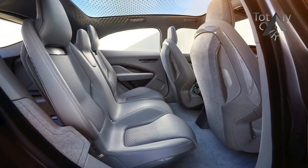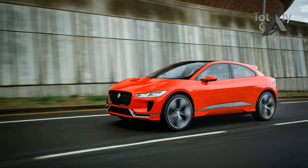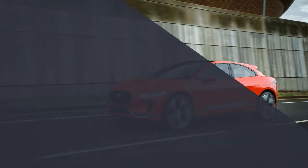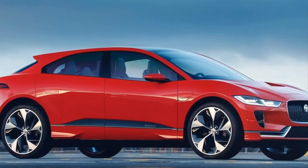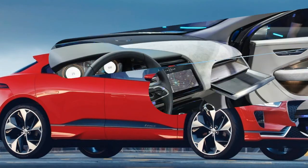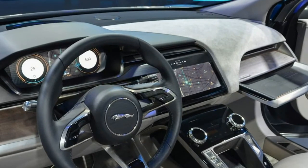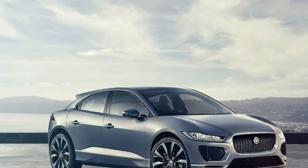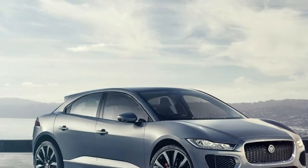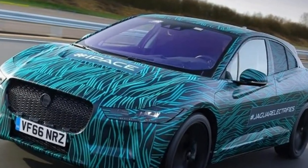Like its competitor from Tesla, the I-Pace Concept carries its 90-kilowatt-hour battery pack in the floor, and there's every reason to expect the production version will have the same capacity. This liquid-cooled energy store, mounted in an aluminum housing that forms part of the vehicle's structure, delivers power to two Jaguar-designed electric motors, one for each axle. In the Concept, those motors each produce 200 horsepower and 258 pound-feet of torque — enough to get the aluminum-intensive I-Pace to 60 miles per hour in about four seconds.